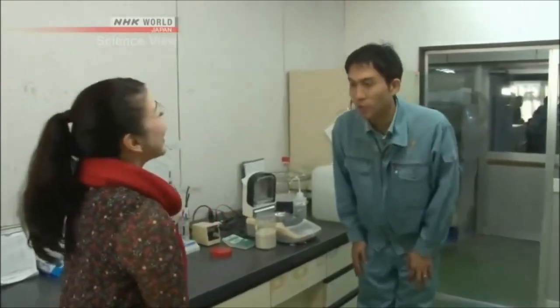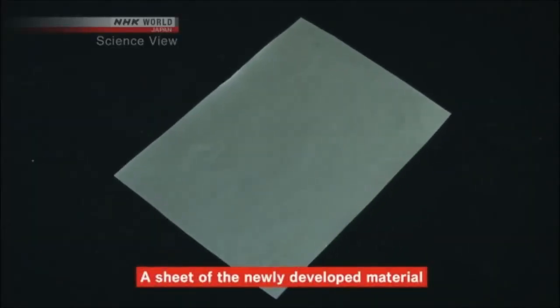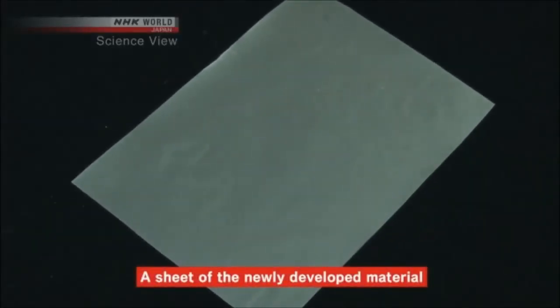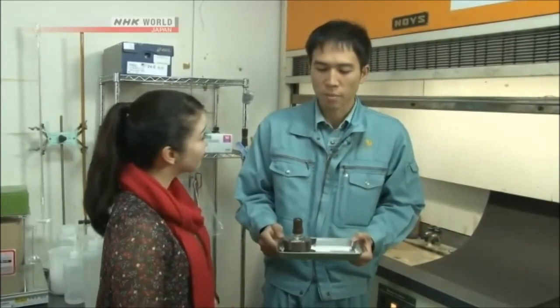Hello! I'm Michelle. I'm Kubota. This is today's takumi, Munehiro Kubota. And this is the new material that Kubota and his team developed. At first glance, it looks like a regular plastic sheet. What sort of qualities does it have?